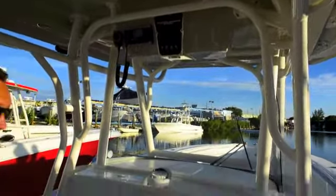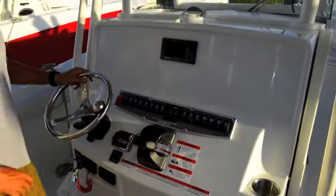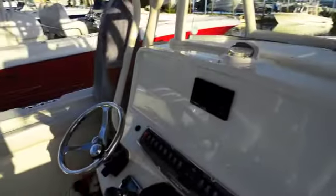You also have a VHF radio in the top. Moving down to the console, you have plenty of real estate here for two large screens, autopilot — however you'd like to configure the dash. You have Command Link Plus by Yamaha, Yamaha controls, and all your switches right at your fingertips, very easy to access.